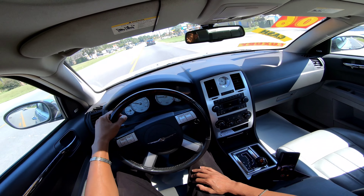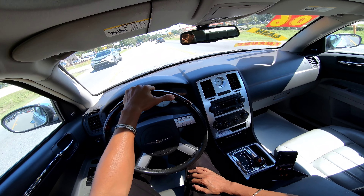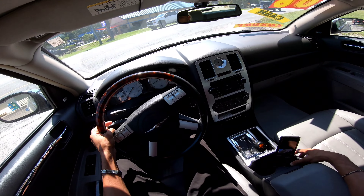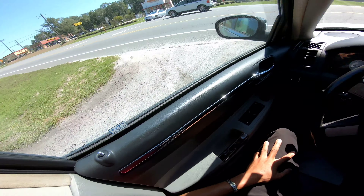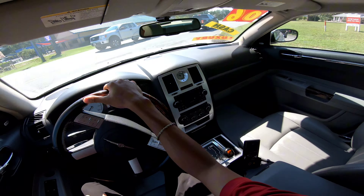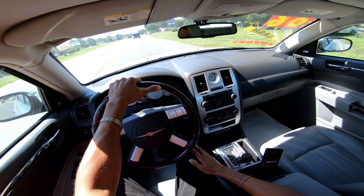We're about to spin it around and head back to the shop. I just wanted to give y'all the virtual test drive and an acceleration run too. Let's go ahead — here's the acceleration run. Ain't nothing like a V8, man! That Hemi totes this weight, totes this vehicle very very well.